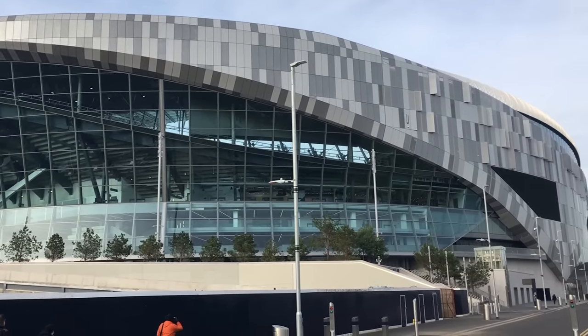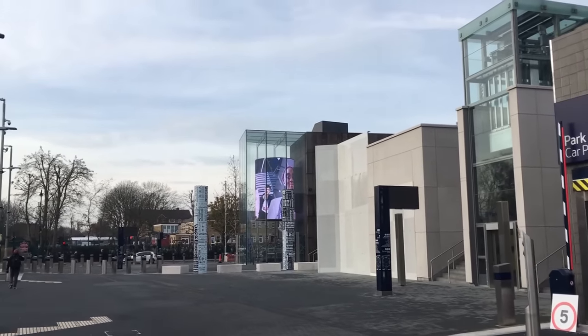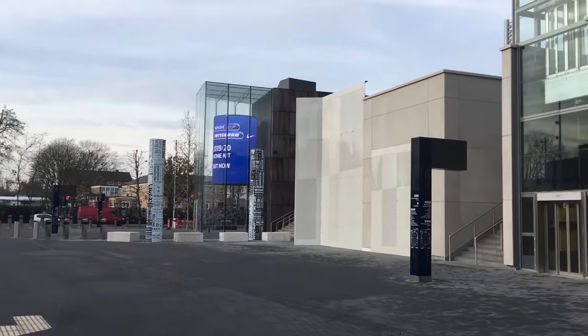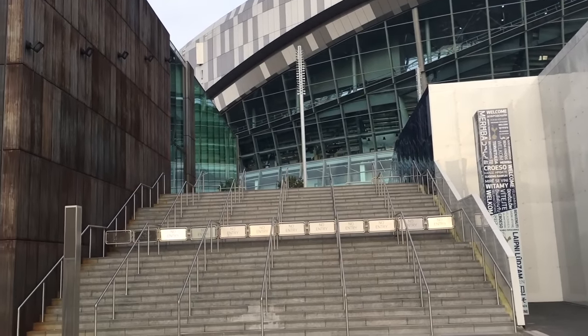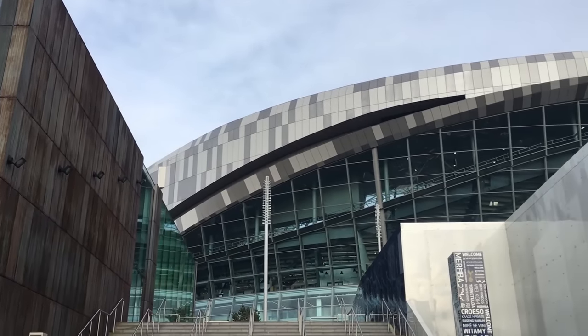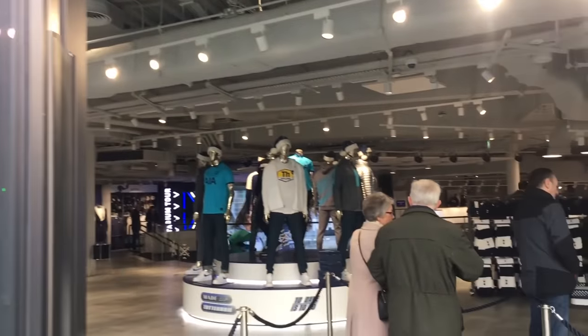The amount of glass used makes it look so futuristic. Heading back to the front of the stadium, the imprint of the cockerel is everywhere along with welcome signs in loads of different languages. You can also see some stairs that lead right up to the front of the stadium which were closed on the day. But it is now time to head back into the club shop and get started on our stadium tour.